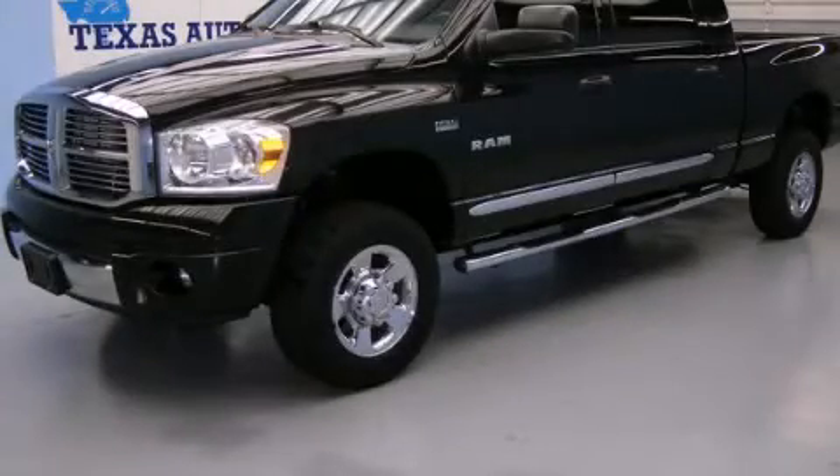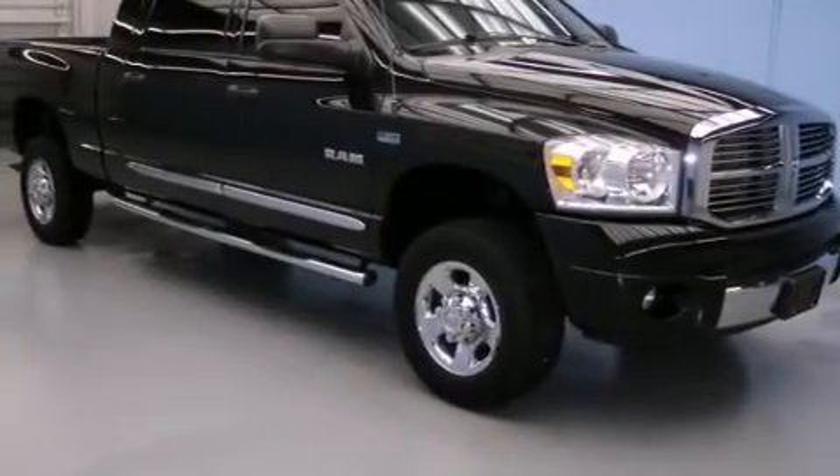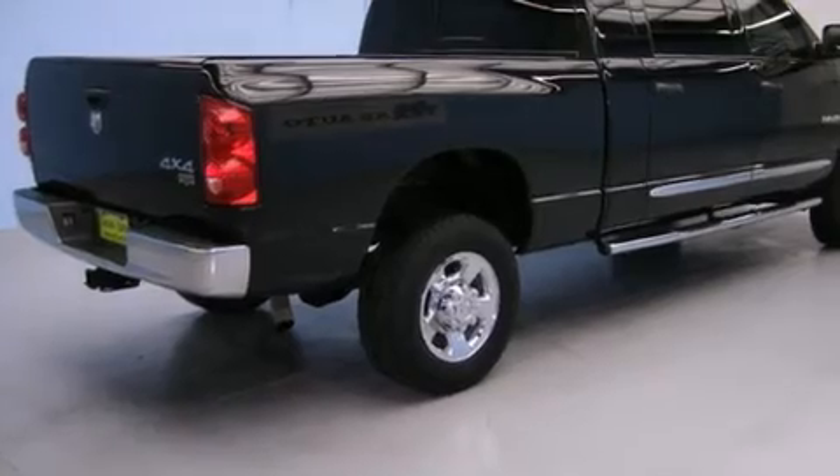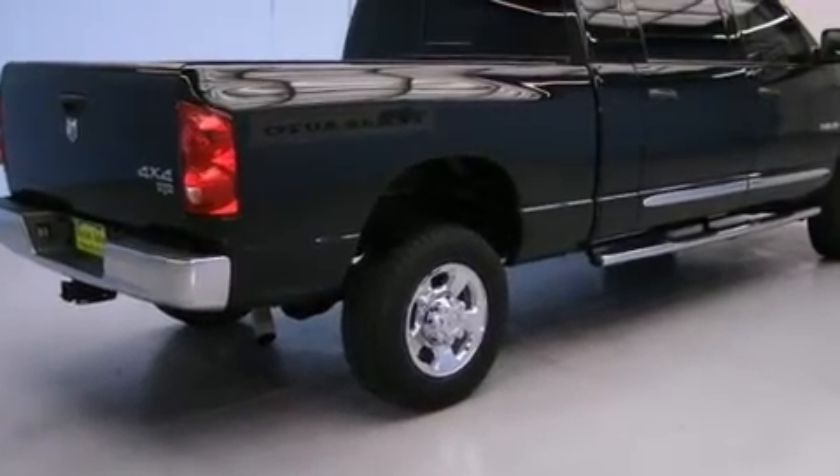This is a 2008 Dodge Ram 1500, made for the job site, the trail, and the town. It has a 5.7 liter 8-cylinder engine, an automatic transmission, and 4-wheel drive.